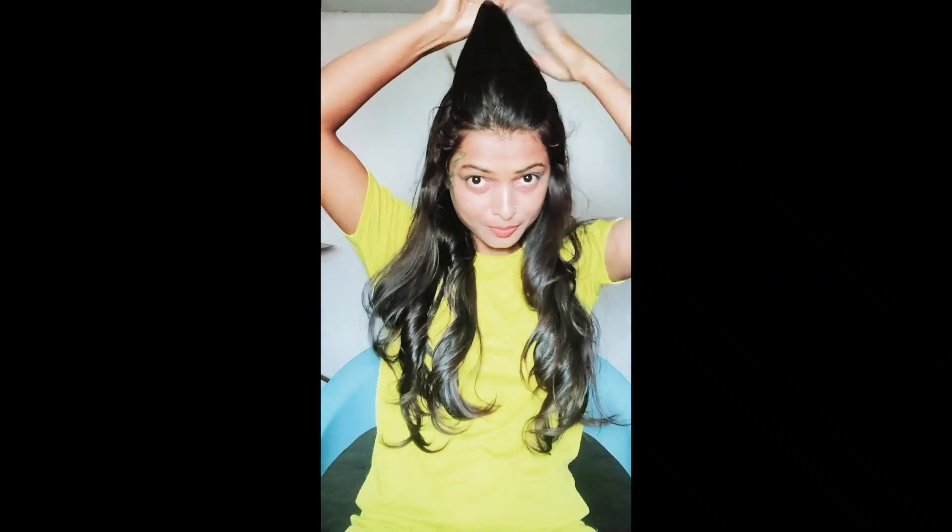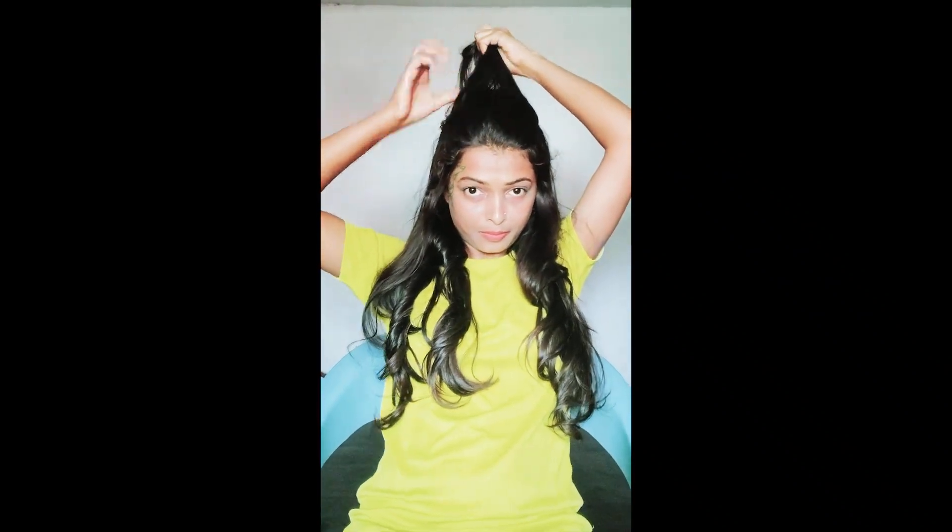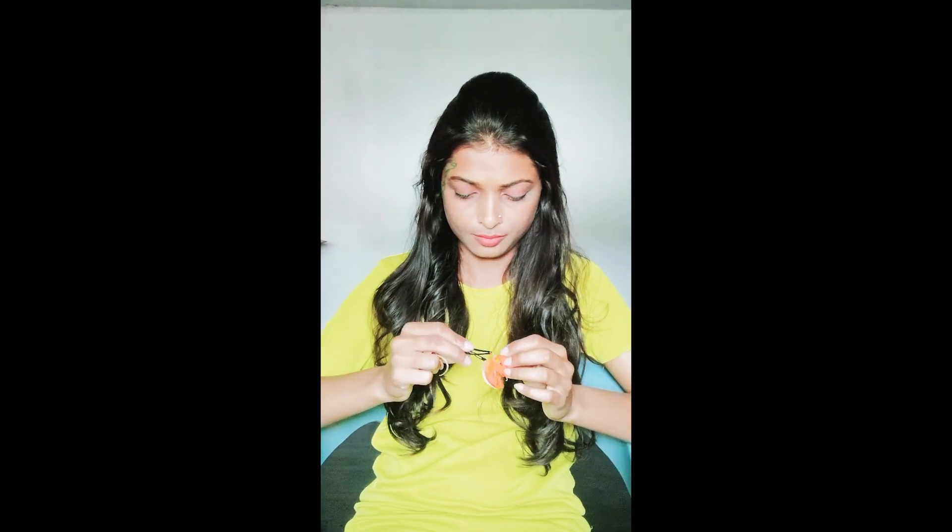I don't like to heat up my hair more than once or twice a year, so I'm using my natural curls. I tied up all my hair after curling it, and when I opened it, it came out like this. Now I'll be styling my hair.